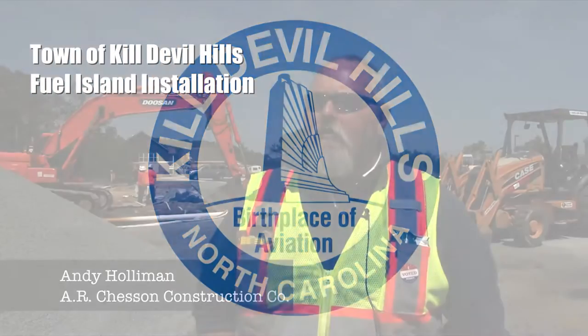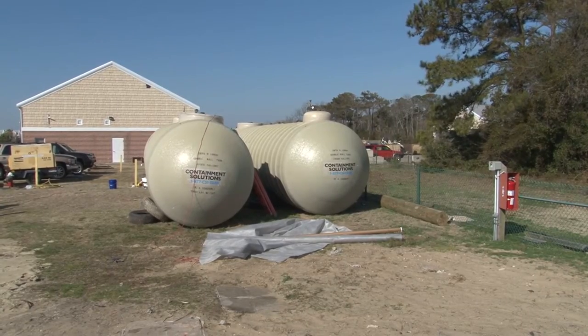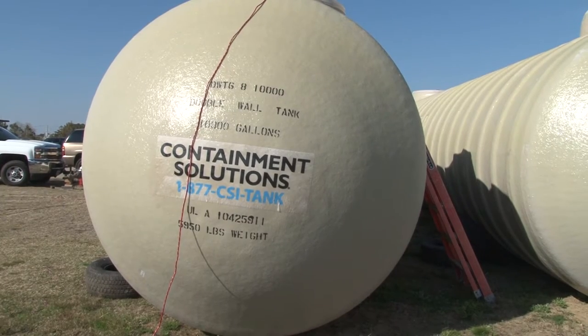My name is Andy Holloman. I'm the Corporate Safety Director for A.R. Chesson Construction Company. Today is a big day for the town and for A.R. Chesson and Jones and Frank, our subcontractor.